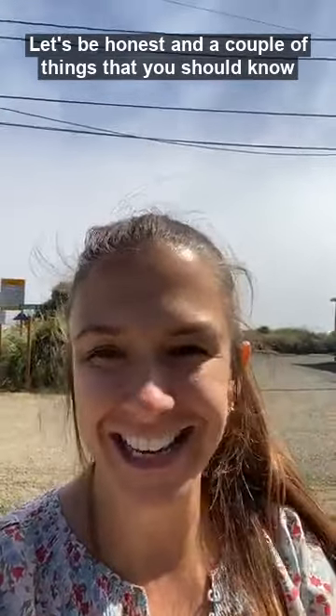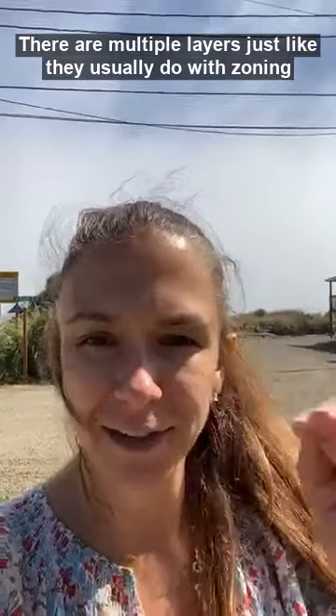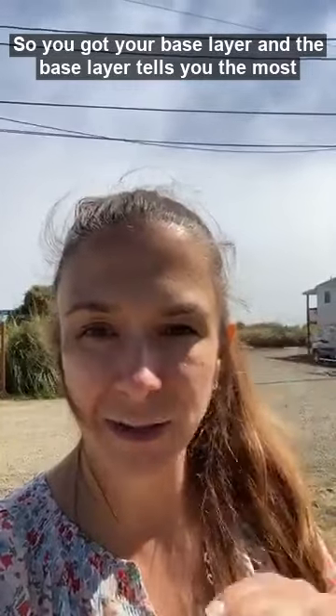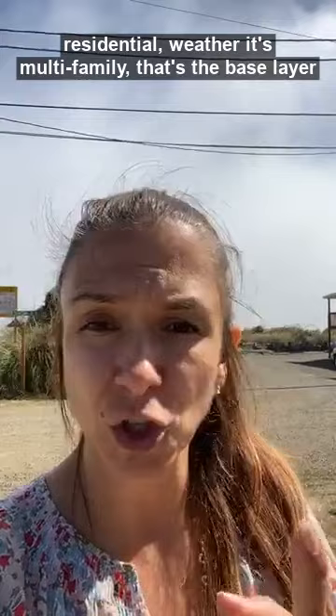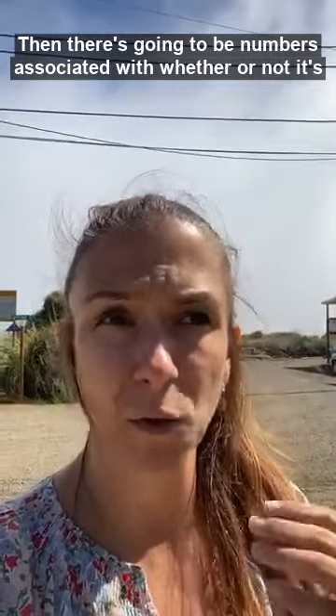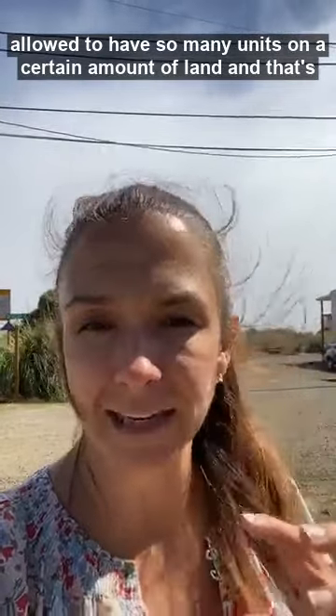Zoning is super complicated, let's be honest, and a couple of things that you should know. There are multiple layers. You've got your base layer, and the base layer tells you the most basic things about that area — whether it's commercial, whether it's residential, whether it's multifamily. Then there are going to be numbers associated with whether or not it's allowed to have so many units on a certain amount of land.